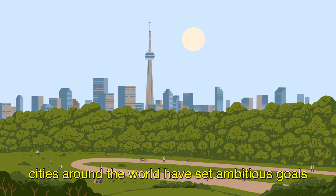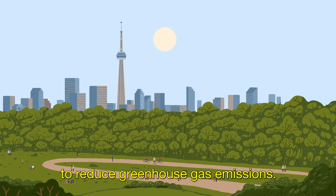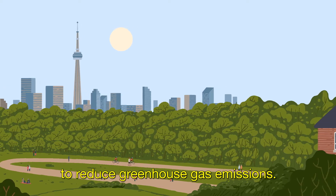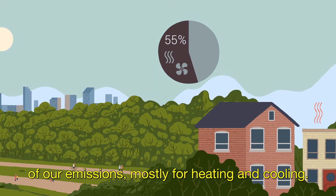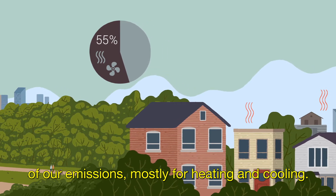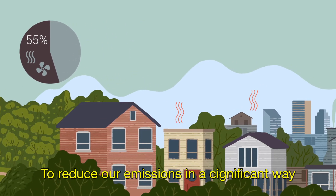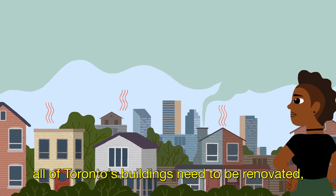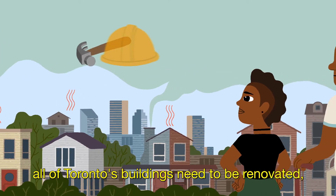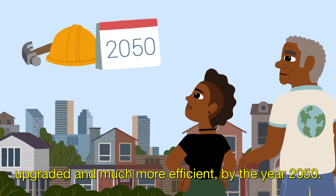To fight climate change, cities around the world have set ambitious goals to reduce greenhouse gas emissions. In Toronto, homes and buildings generate more than half of our emissions, mostly for heating and cooling. To reduce our emissions in a significant way and reach net zero, all of Toronto's buildings need to be renovated, upgraded and much more efficient by the year 2050.